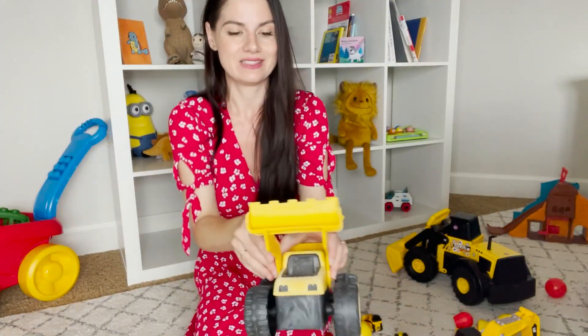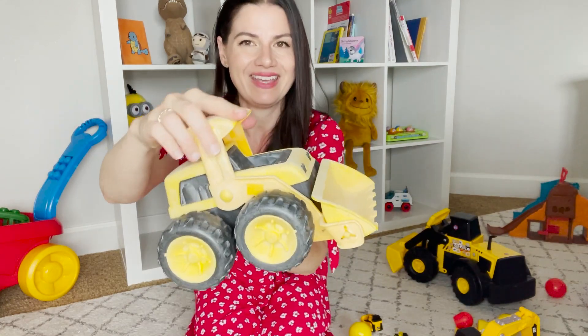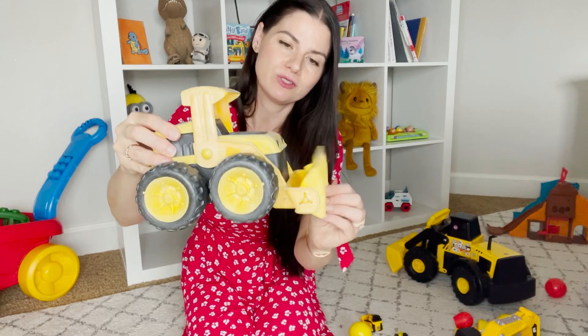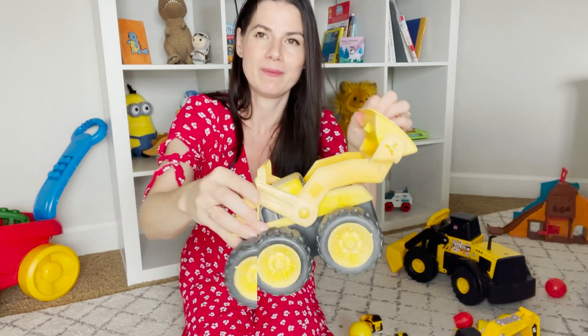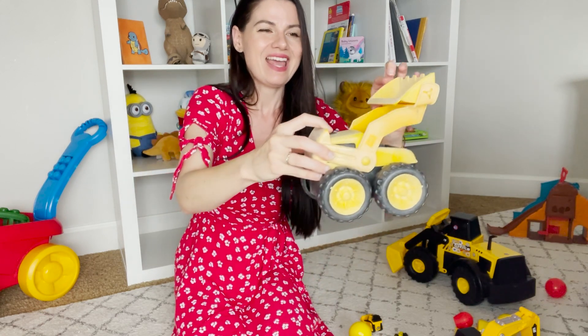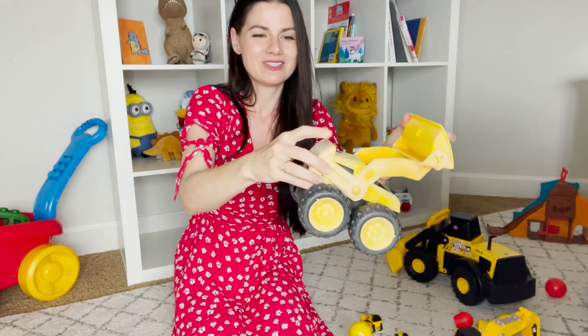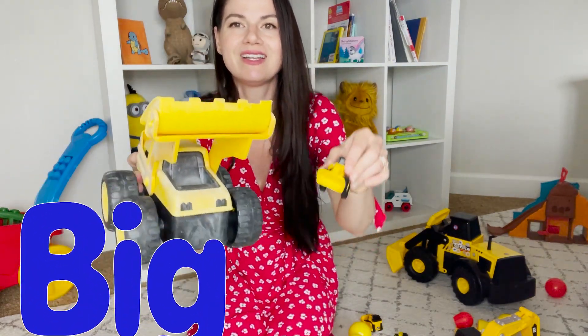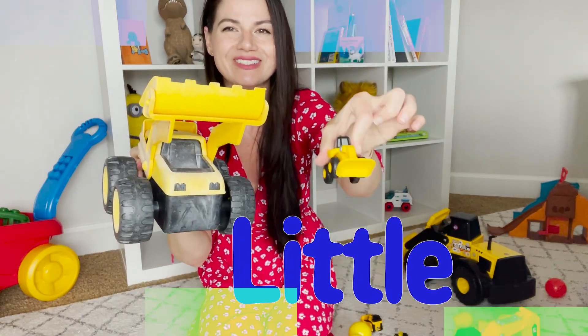Look at this — this is a bulldozer too. This is a bigger bulldozer. You scoop, put it up in the air, drive, and then you dump the dirt just like that. Wow, big bulldozer, little bulldozer.